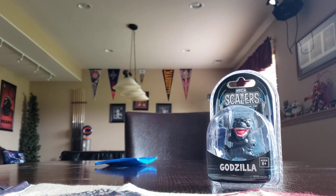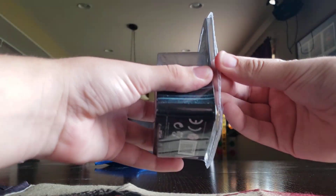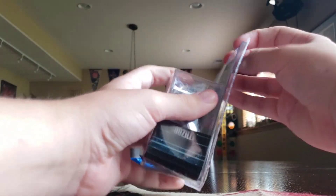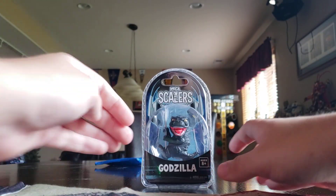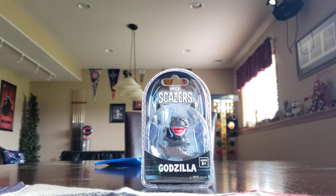Anyway, that was it for this video, guys. Tell me which item you liked the most. Actually, we'll open up Godzilla real quick — nah, maybe I'll do a giveaway for Godzilla, who knows. If I do, I'll have a poll run in my community tab and I'll see where he ends up.